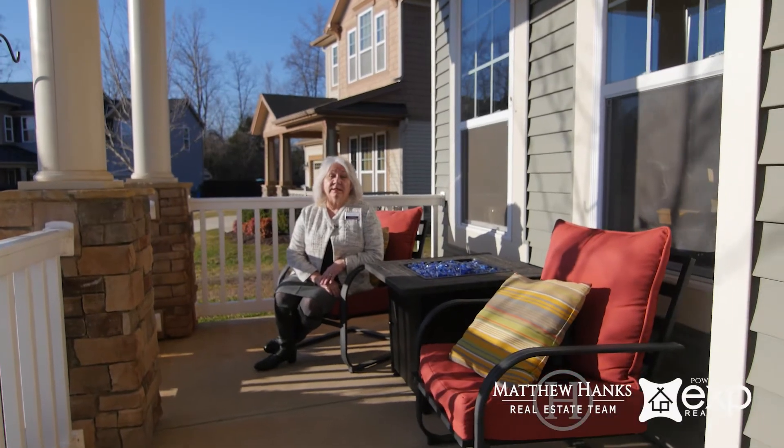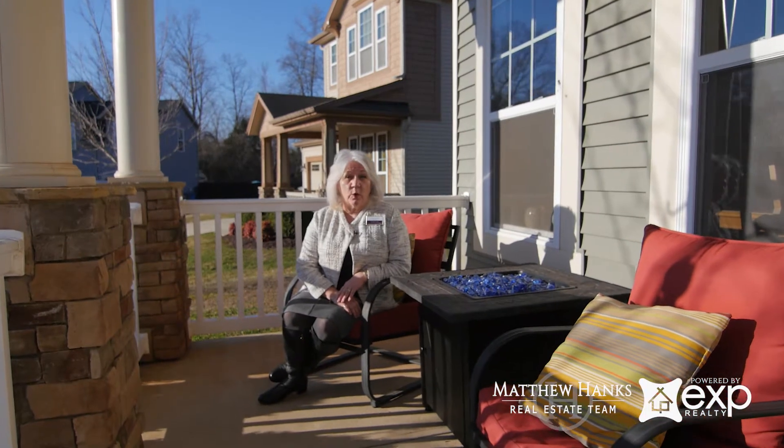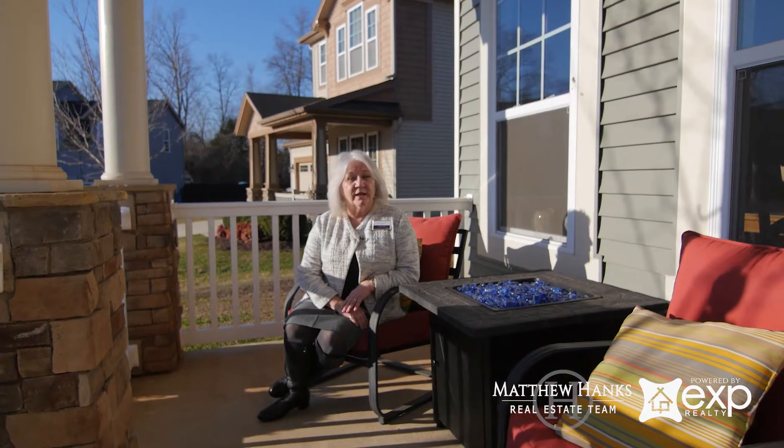Thank you for joining me today for this tour of 2004 Wade Hampton Court. Give us a call and schedule your own private time.